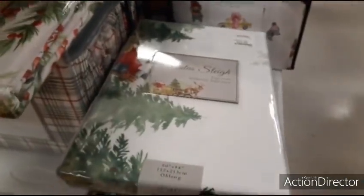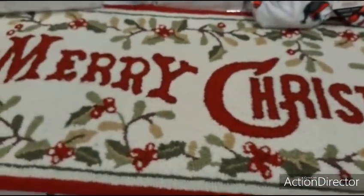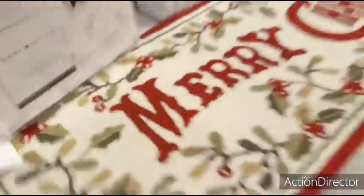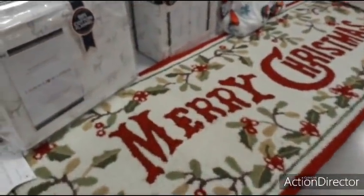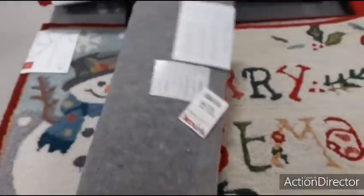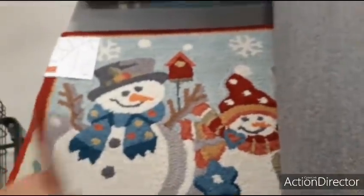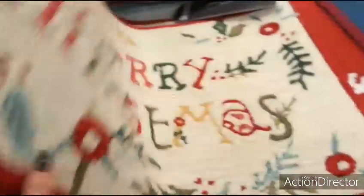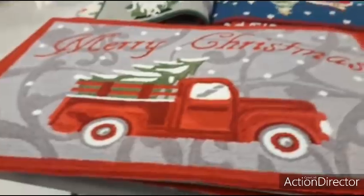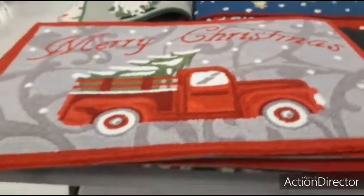That is a really nice print — something to think about. Look at this really nice throw rug — 'Merry Christmas,' absolutely beautiful. An accent rug runner — $24.99. Over here, another one says 'Merry Christmas' as well — $12.99. Here are the snowmen designs. Then there's a larger one with the red truck saying 'Merry Christmas' — $24.99, isn't that pretty?